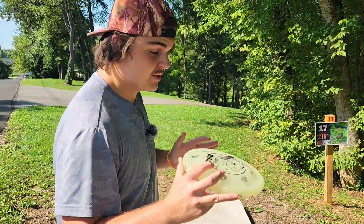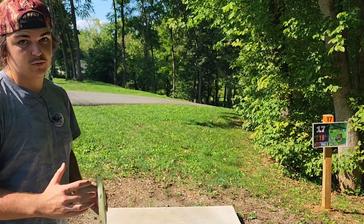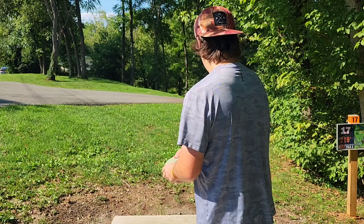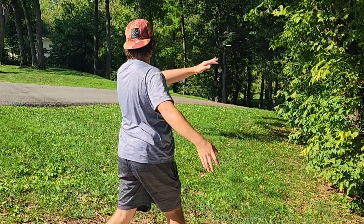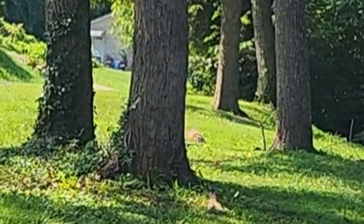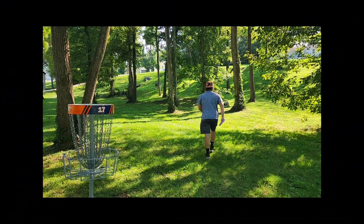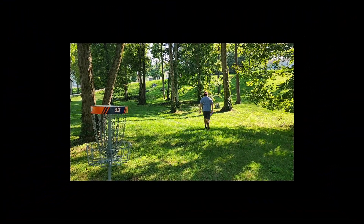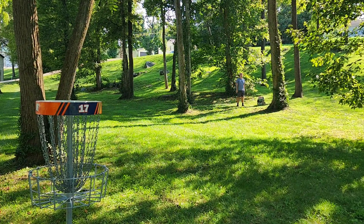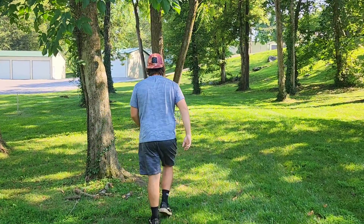Sweet, we're almost done. Hole 17, 219 feet par 3. It's very short and downhill — you can't really see the basket from here, but it's very tricky. I'm gonna go with the bite on the back end. This would be such a cool putt to hit on camera. There we go, there we go — no bogeys today, folks!